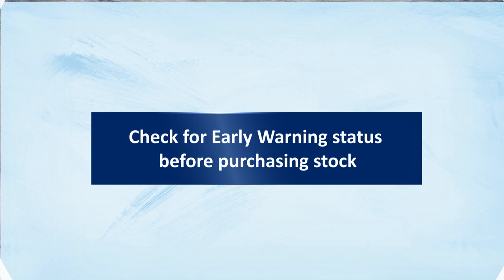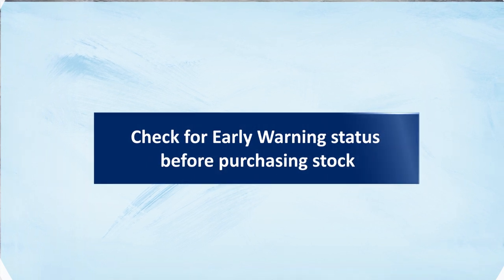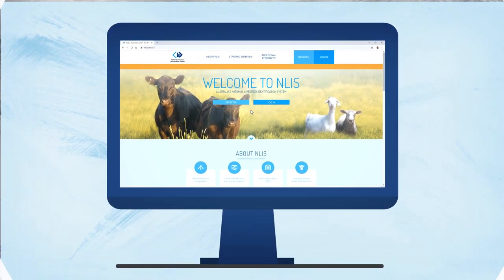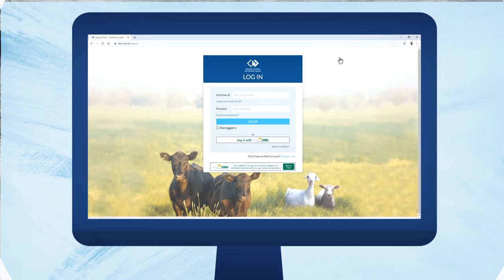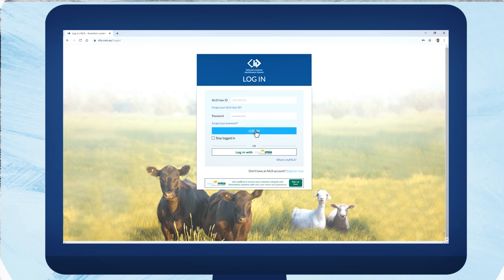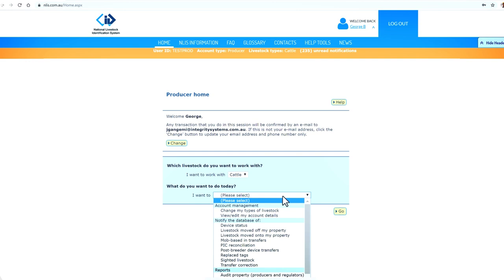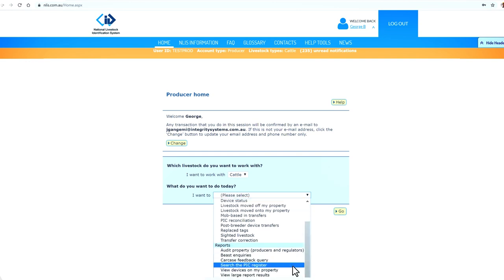Before purchasing stock, follow these steps to find out whether the consignment contains any high-risk animals. Step 1: Log in to NLIS, then select cattle as your livestock type. Click on the next drop-down, and under Reports, select Search the PIC Register.